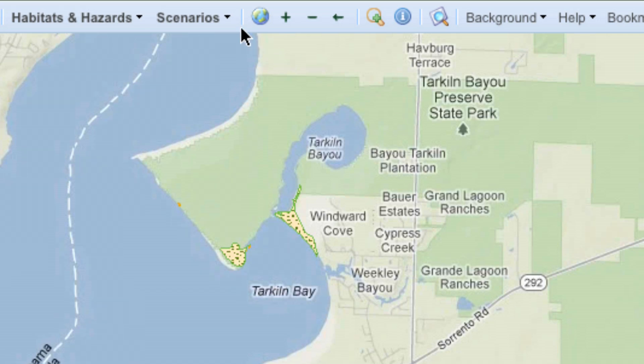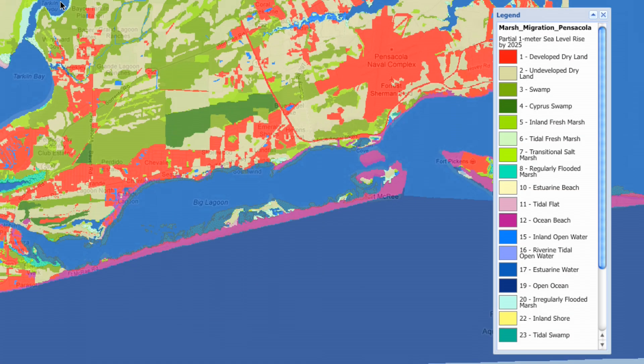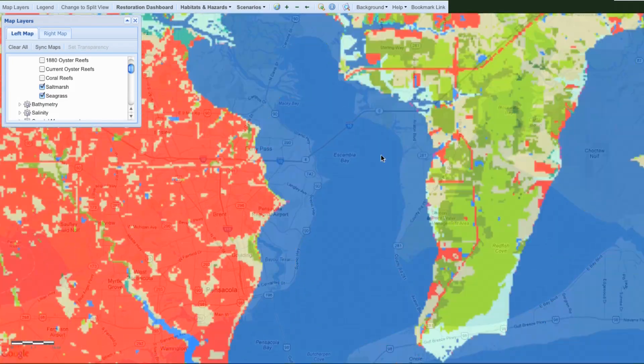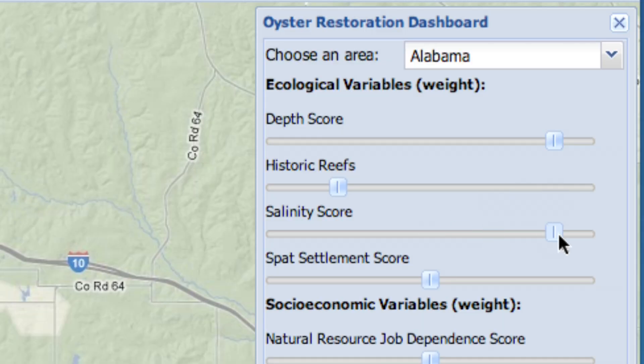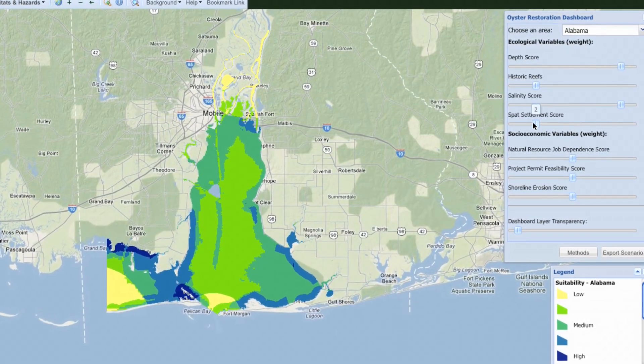The Coastal Resilience Tool can run scenarios to help you understand and manage an action's potential trade-offs, benefits and drawbacks. On a sliding scale, it will show you the areas best suited for restoration, based on the factors you choose.